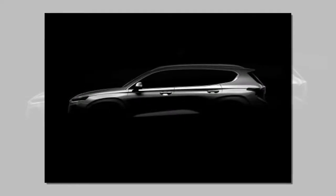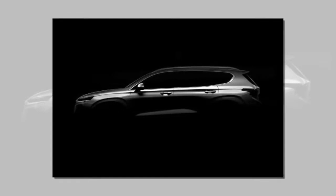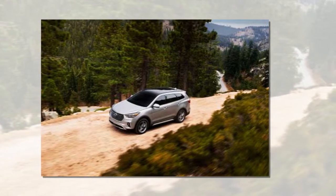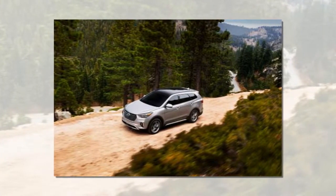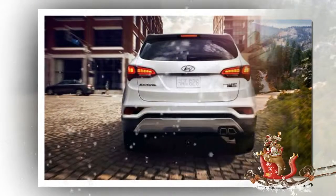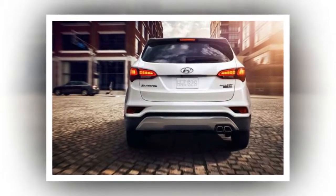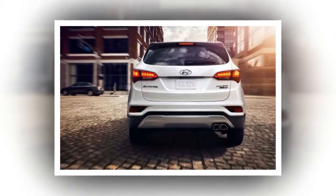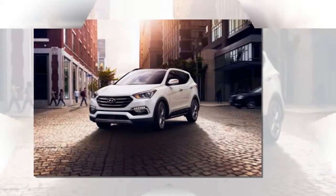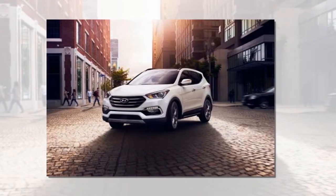Hyundai Santa Fe takes after Kona in new renderings. The SUV gets another overhaul, as the automaker has released two new renderings of the fourth-generation Santa Fe ahead of its official debut in the coming weeks.